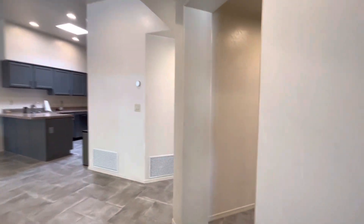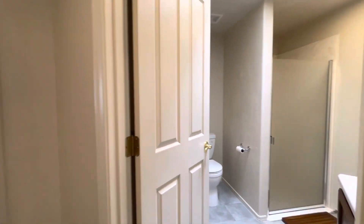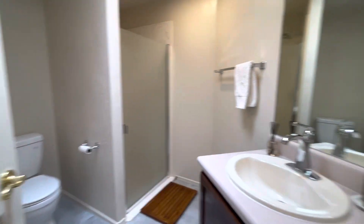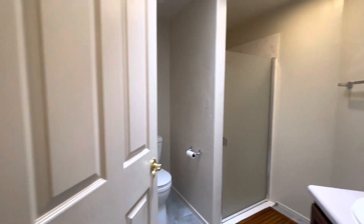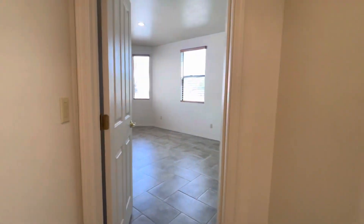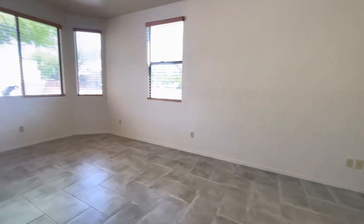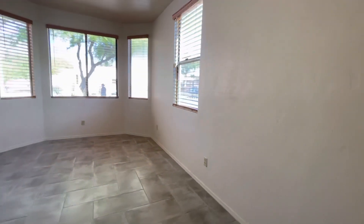There are two walk-in closets in this home, so you have lots of room for storage. Coming right down here in the hallway, we have the guest bath — it has a walk-in shower, very nicely appointed. Right next to it is the second bedroom, a very spacious room.